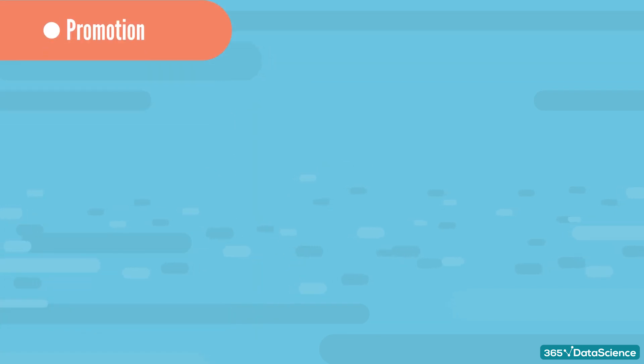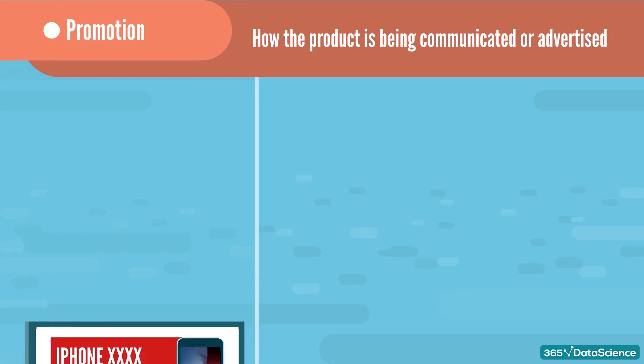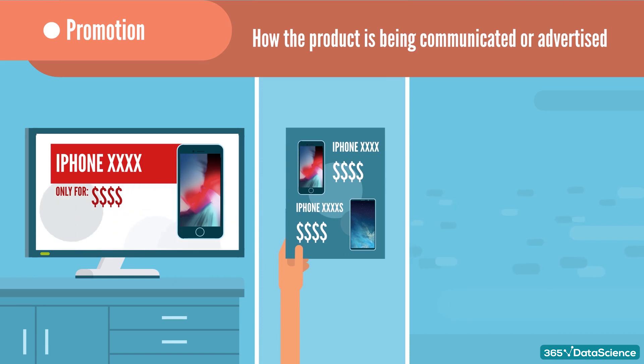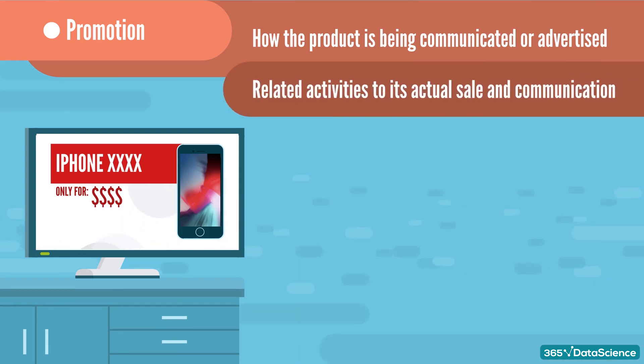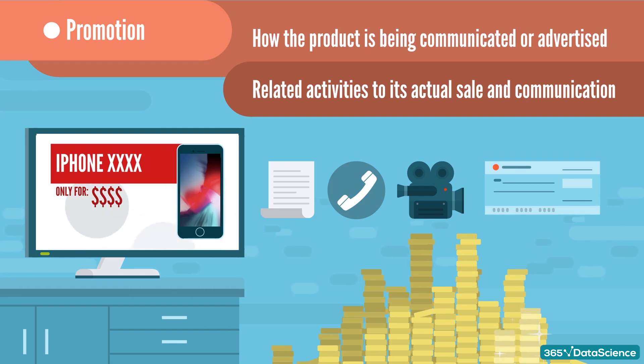When you think of a promotion, you probably imagine some discount. In fact, promotion is a much broader term. It refers to how the product is being communicated or advertised. For instance, a commercial on TV even without a price reduction is called a promotion. Handing out flyers on the street is also promotion. Sending a Tesla into outer space is also promotion. In general, a promotion has two components: how the product offering is being communicated, and the activities related to its actual sale and communication. Key decisions include what the messages should be and how often they should be communicated.